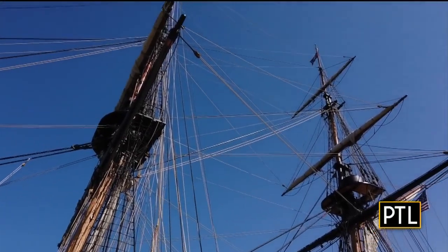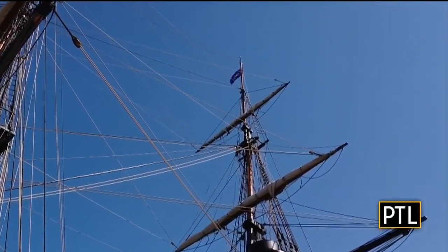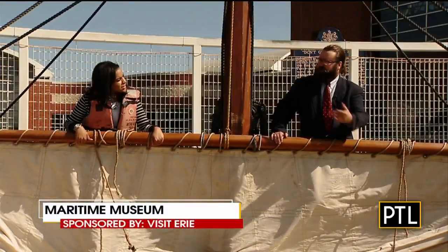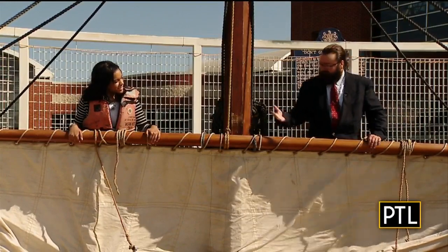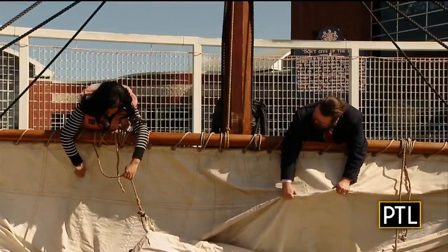Another interactive exhibit at the museum is furling a sail. We make the climb up 100 feet to give it a try. We are on the Royal Yard, which is about 100 feet up in the air. Picture what it would be like to be standing on this tiny little rope — which the two of us are actually standing on — and what it would be like to furl a sail. Furling a sail is gathering the sail and tying it up.